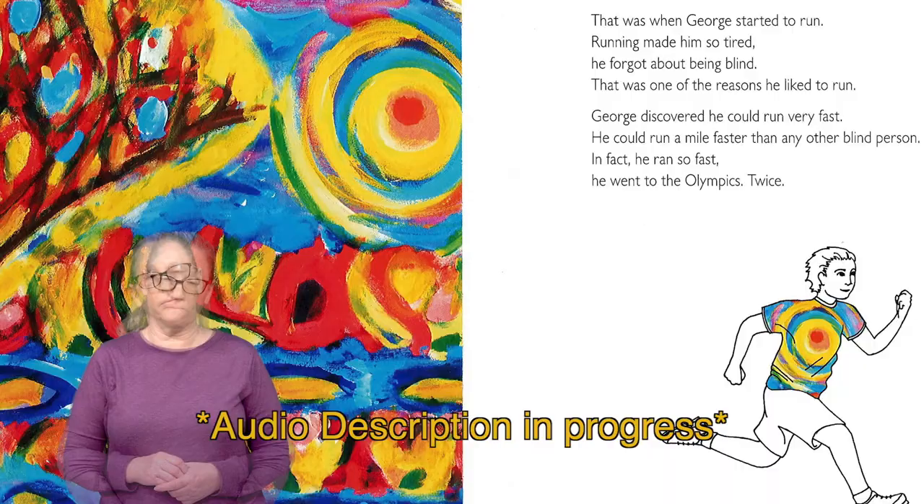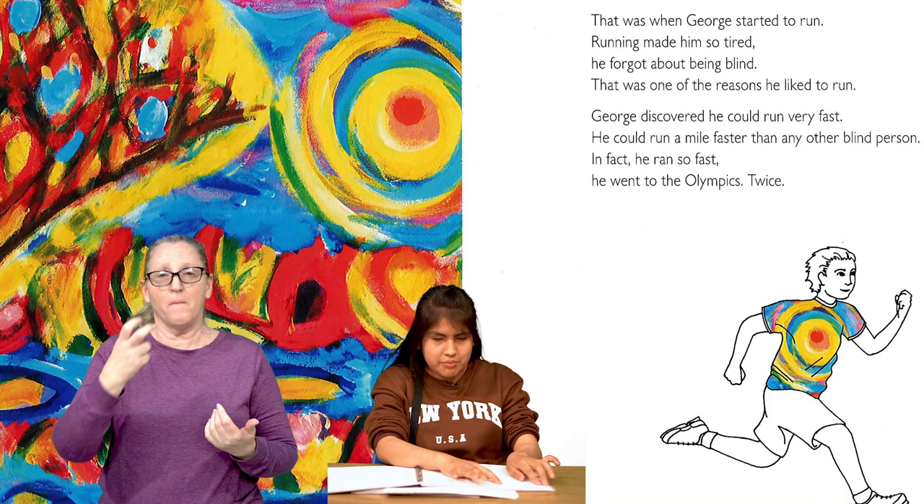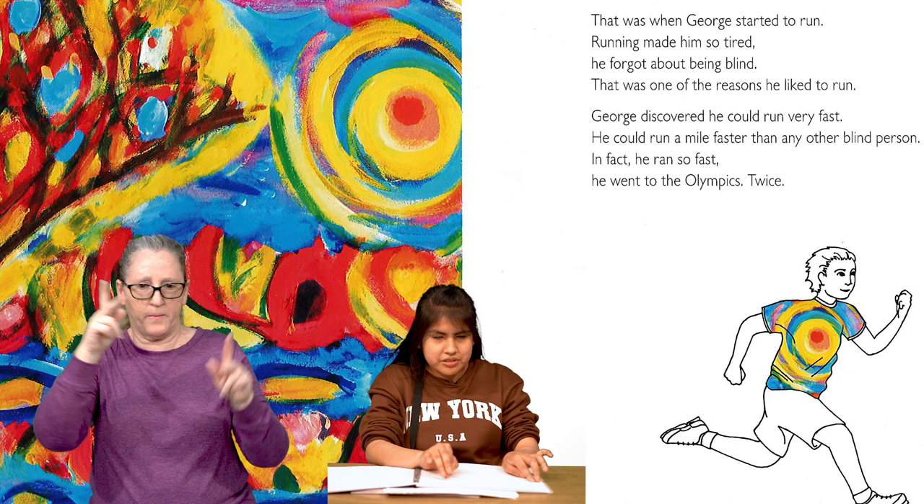On the next page, we see George running in a t-shirt, shorts, and tennis shoes. He has a big smile on his face. His shirt has a big swirl on it made of orange, yellow, turquoise, and purple. To the left, we see the full painting of the swirl. That was when George started to run. Running made him so tired, he forgot about being blind. That was one of the reasons he liked to run. George discovered he could run very fast. He could run a mile faster than any other blind person. In fact, he ran so fast, he went to the Olympics twice.